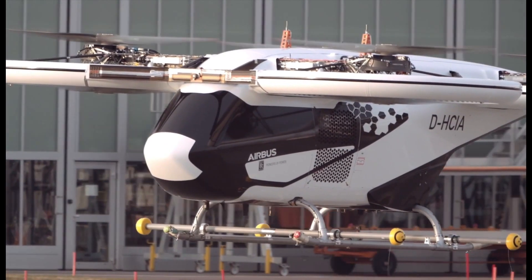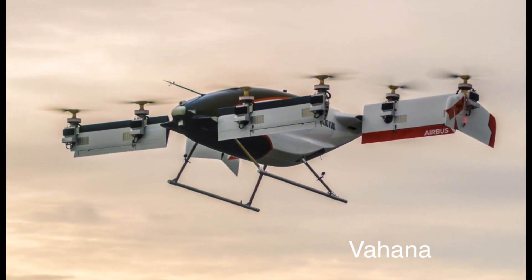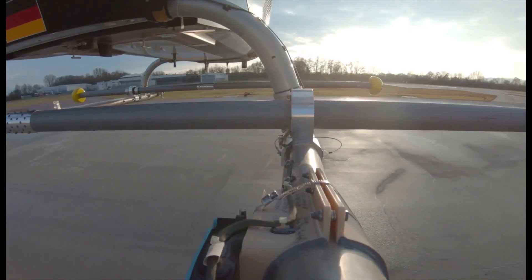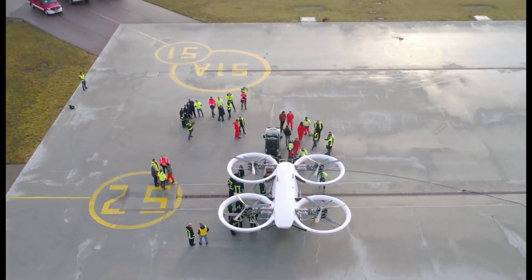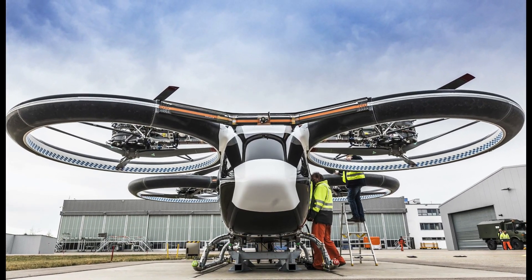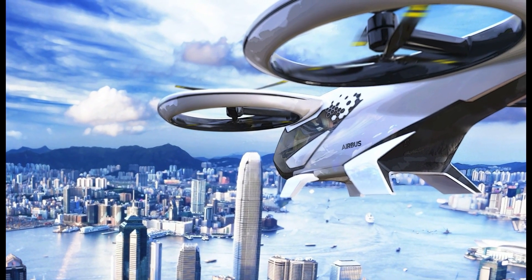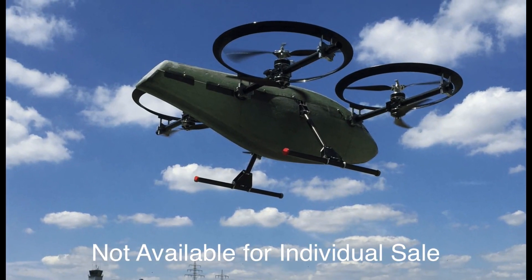Citi Airbus is one of two electric VTOLs that Airbus will potentially produce — the other being the single-seat Vahana. On December 21, 2019, the first uncrewed, untethered flight of the Citi Airbus was made in Bavaria, Germany. Citi Airbus was created by Airbus in 2017. Airbus plans to both manufacture the aircraft and operate it as a point-to-point on-demand regional air taxi service. It is not available for individual sale.